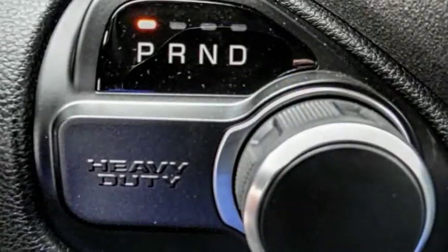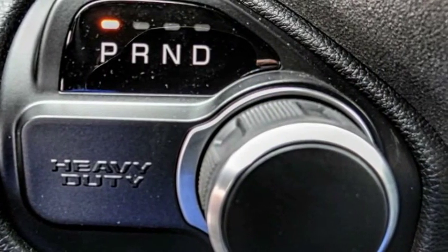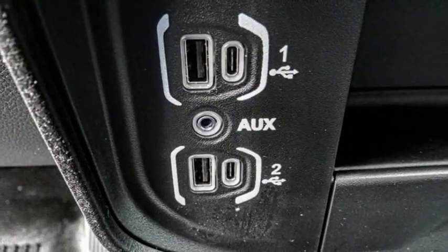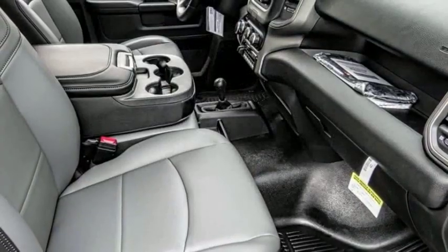Anti-Lock Braking System, Stability Control, Bluetooth, Dual Airbags, Air Conditioning, Driver Airbag, Adjustable Steering Wheel, Power Steering, Keyless Start.